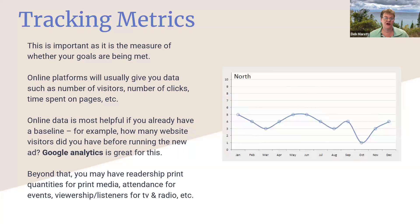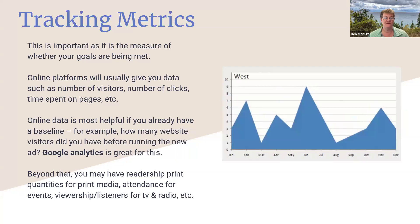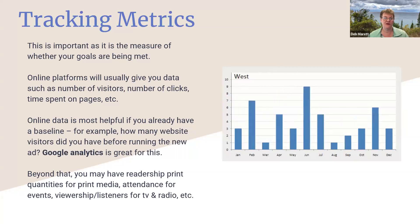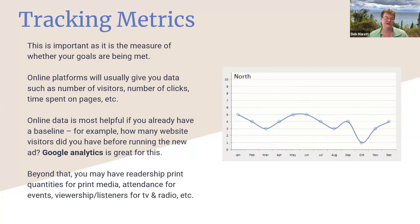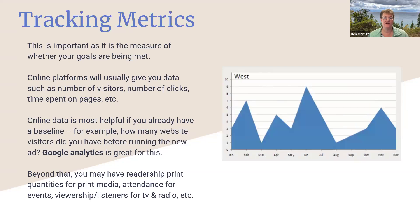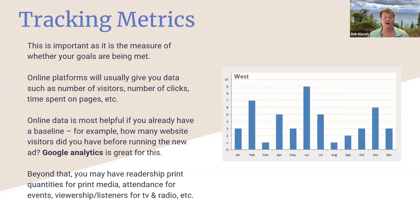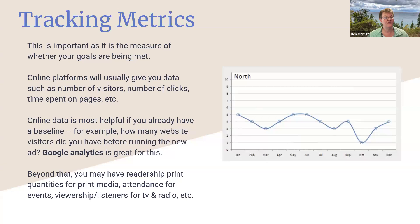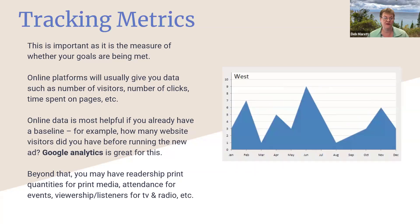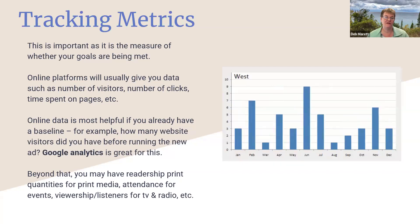Now that you've got everything going, we start to talk about the results. Way at the beginning of this process, we had you set goals or define what your version of success would be — do you need 20 people to come to this, or do you want more people coming to your programs this year? A lot of you are working on an overall marketing plan, so your goals might reflect this many more checkouts or attendees to all of your programming. In order to know if your marketing is succeeding, you have to track the results.